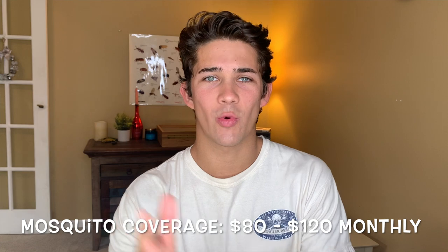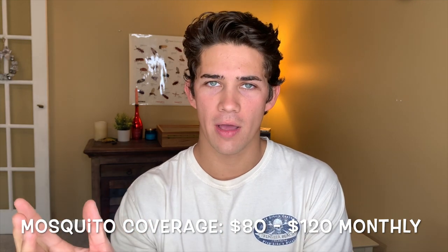For mosquitoes, the price will vary depending on your area and how long the season is. But if you want full mosquito coverage, you're going to be looking to pay anywhere from $80 to $120 per month for each month that the pest control company offers their seasonal mosquito service. For example, my company out of Kentucky services mosquitoes from the end of April through the end of September — you're going to look to spend about $100 per month.